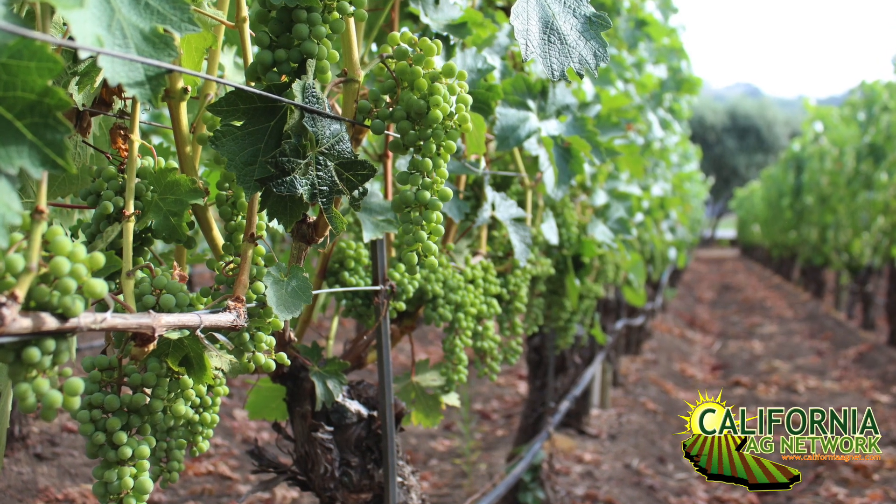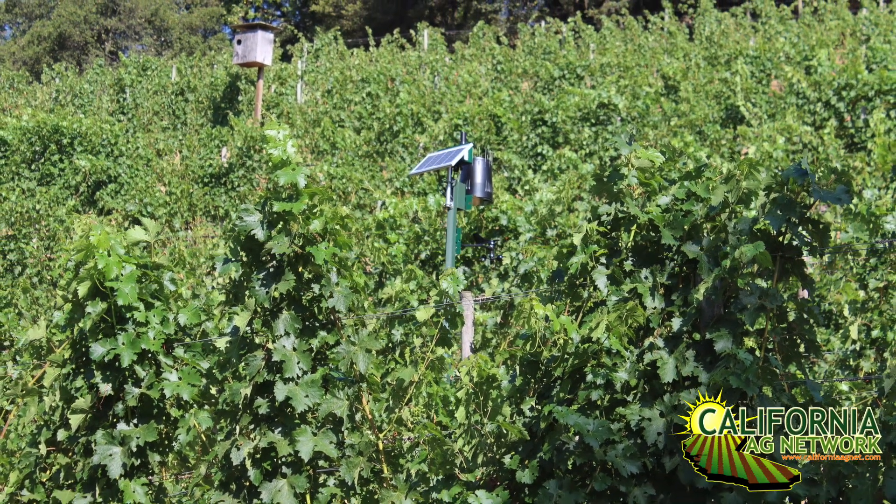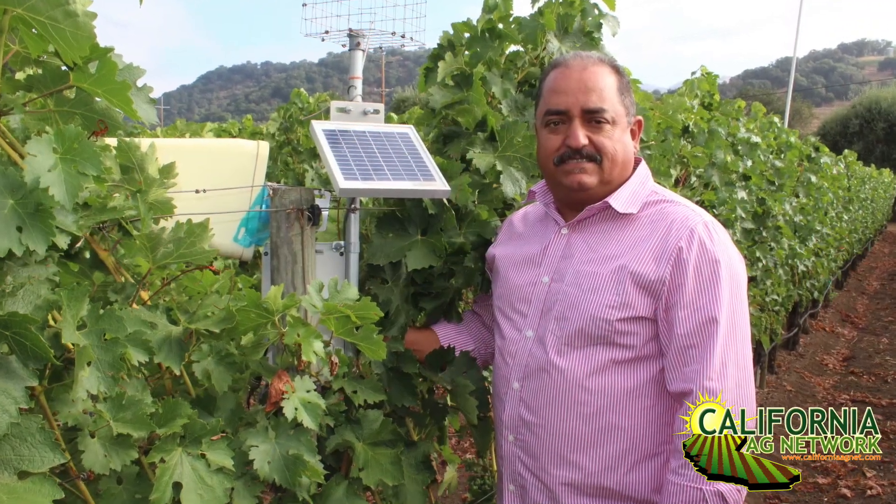Now, I think a lot of growers are hesitant to adopt certain technologies because it's new and getting more digital — more data can be confusing. But Gustavo, you're talking about how you still make your walks through the vineyard. You're checking things. You have a good balance of visually checking things out while also relying on the technology. That's definitely something that growers should look into. Read more about growers adapting new technology to increase their vineyard efficiency in American Vineyard Magazine. I'm Matthew Malcolm, CaliforniaAgnet.com.